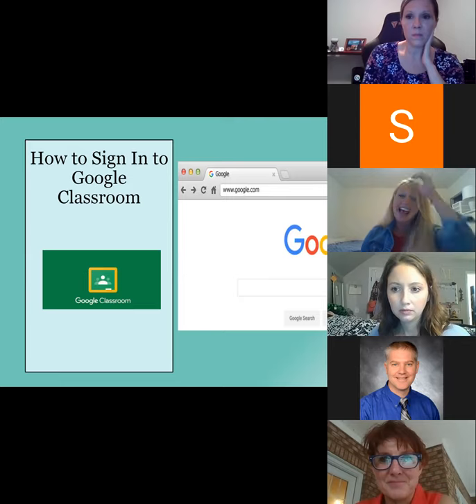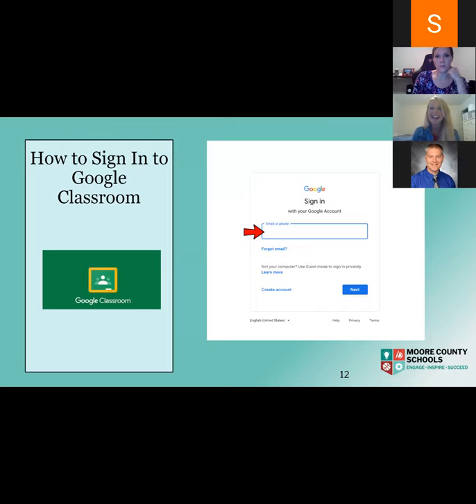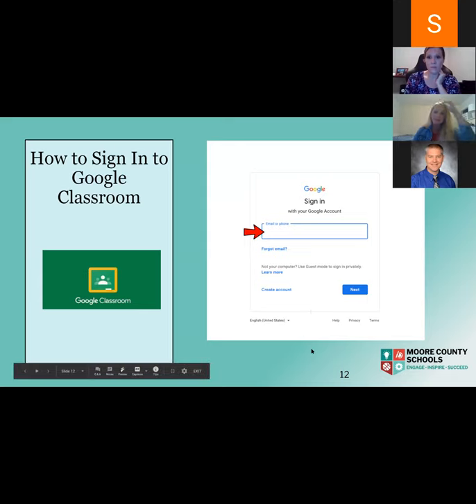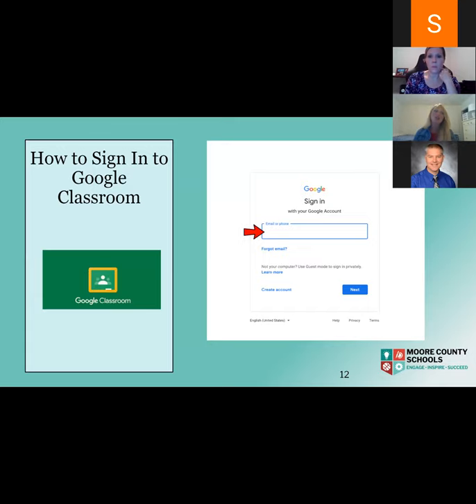To sign into Google Classroom, open a new tab and type in google.com. In the upper right-hand corner there is a sign-in button — your student will click that. Their first step is to type in their email address, which is their username followed by @ncmcs.net. It's very important they include that domain, otherwise they won't be able to sign in. After that, they'll type in their password. If your child doesn't know their username or password, please reach out to the teacher or the school office.